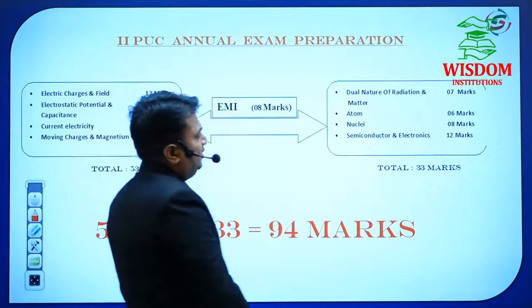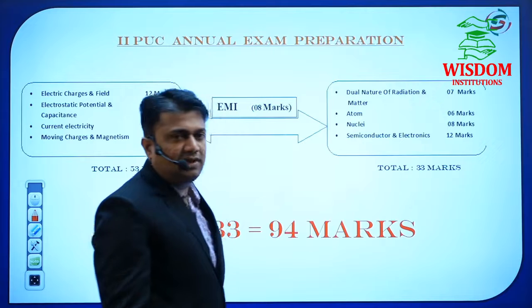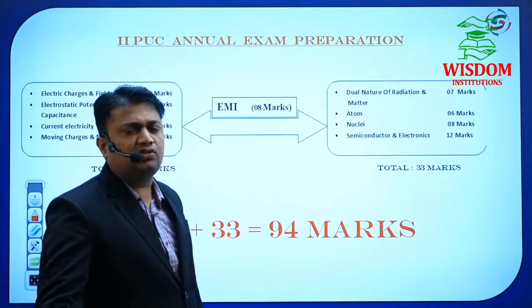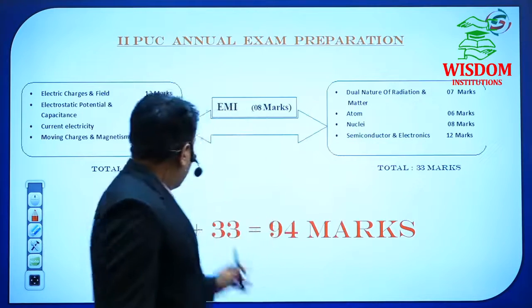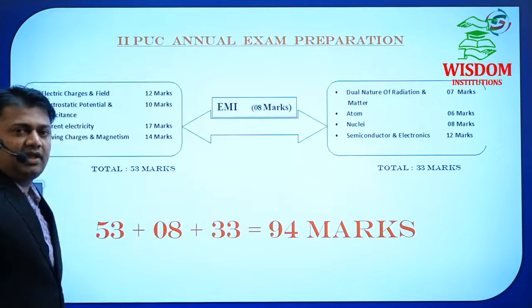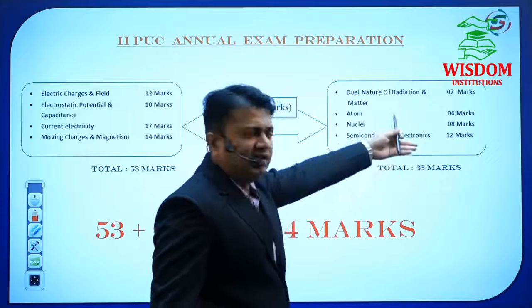In the second track — simpler chapters — Dual Nature carries 7 marks, Atom 6 marks, Nuclei 8 marks, and Semiconductor and Electronics 12 marks. Total for these four chapters is 33 marks. So the first track gives 53 marks and the second track gives 33 marks.